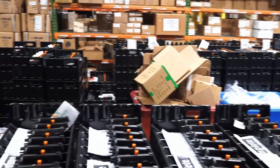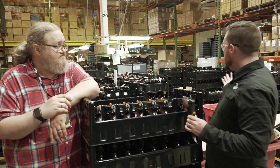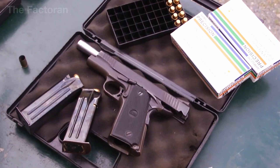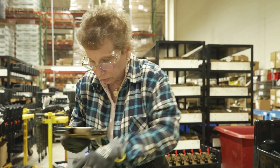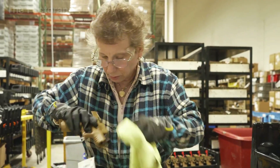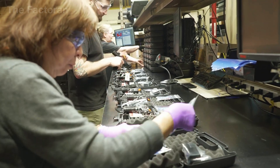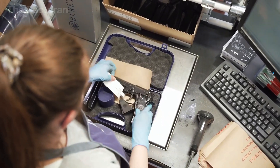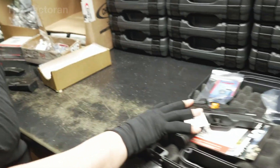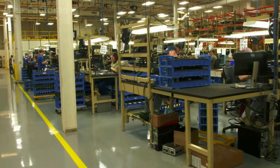After completing the final inspection, each pistol is placed into a specialized case lined with shock-absorbing foam, ensuring maximum protection throughout transportation. Inside the case, in addition to the firearm, are a magazine, a cleaning kit, a user manual, and a quality inspection certificate. These cases are then grouped into batches, sealed inside cardboard cartons or industrial wooden crates, and labeled with barcodes and tamper detection sensors.